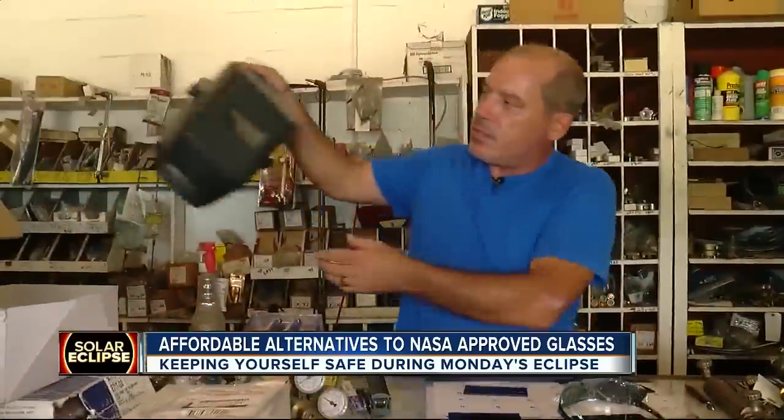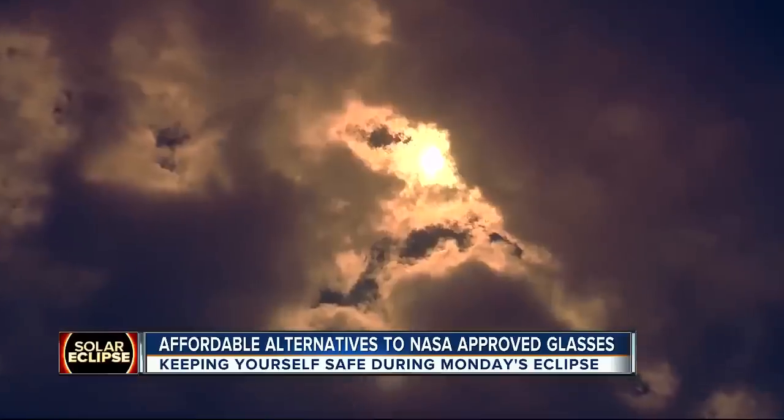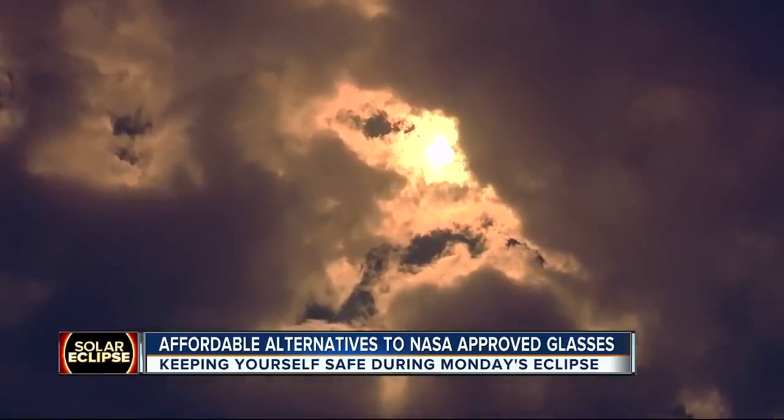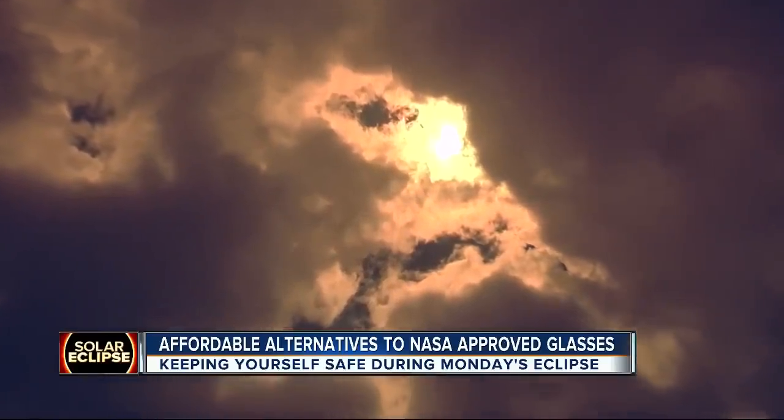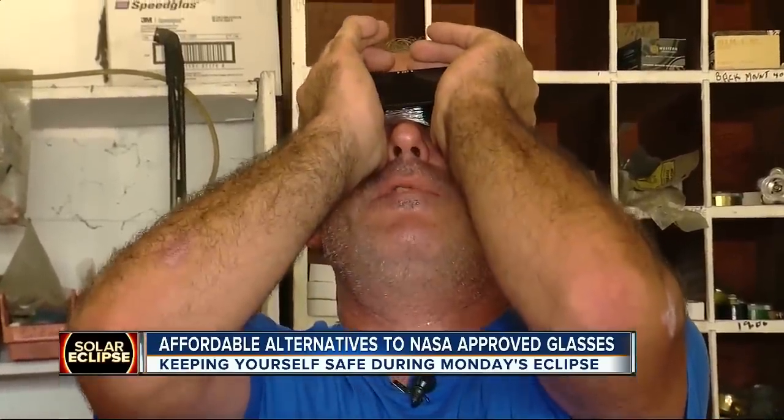People are turning to welding lenses, but they aren't all safe. You need a shade of 12 to 14 to get a view of the sun like this without hurting your eyes, which in some cases means doubling up. A customer would apply the sunglasses, pick up the welding lens, cup it as such, and then view the eclipse that way.